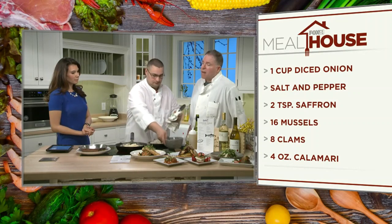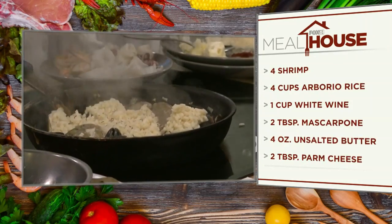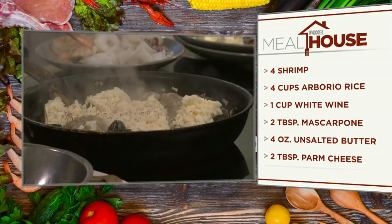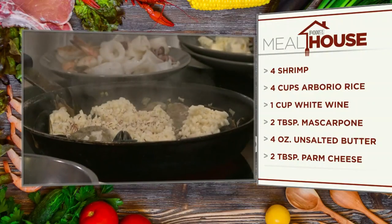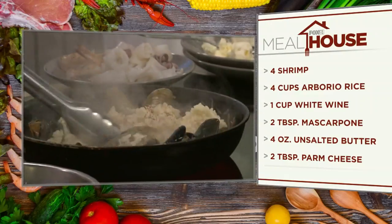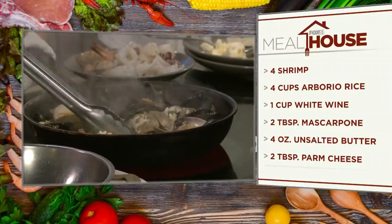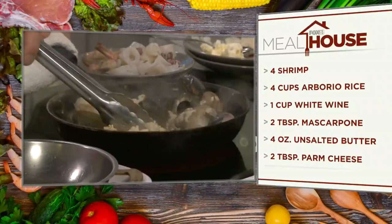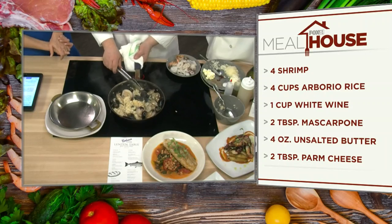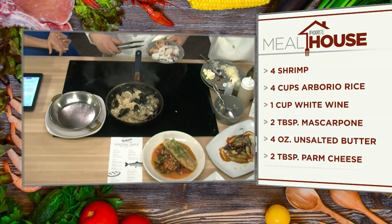Classic Spanish paella would typically have sausage or chicken, but they're doing it with clams, mussels, calamari, and shrimp. You can smell the garlic and white wine. Sandro is using fish stock and white wine, cooking everything together. They're using a barrio rice — paella would normally use a different type — but it's delicious, satisfying, healthy, and meat free.